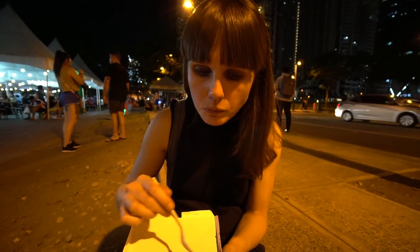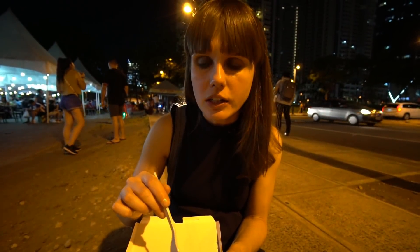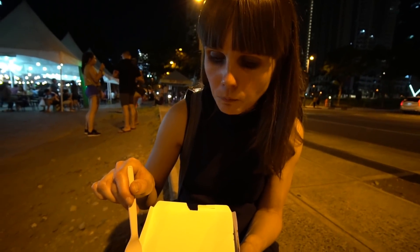That's more chewy, but again a similar milky sweetness. For me, it's the cassava cake — I really like that texture and I love the coconutty flavour. Delicious!